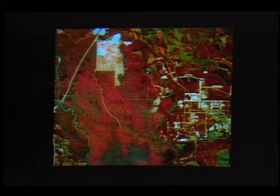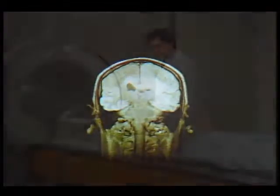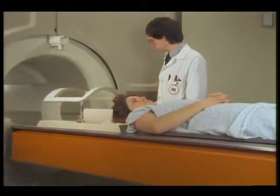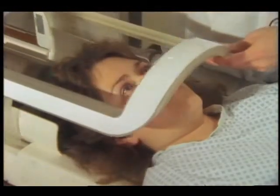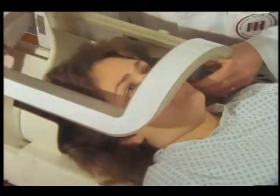Thanks to research scientists like Doug Rickman at NASA's National Space Technology Laboratories in Bay St. Louis, Mississippi, satellite data processing techniques are now being applied to medical images. The goal: improve disease detection and treatment capabilities. One of the keys to this effort is a relatively new body scanning technique called magnetic resonance.